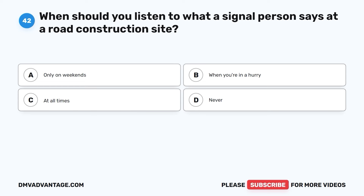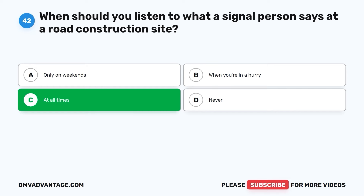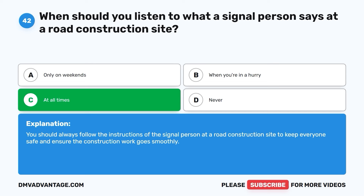Question forty-two. When should you listen to what a signal person says at a road construction site? The correct answer is C. At all times. You should always follow the instructions of the signal person at a road construction site to keep everyone safe and ensure the construction work goes smoothly.